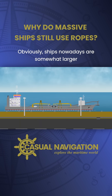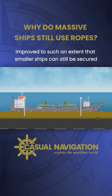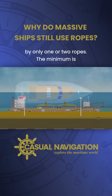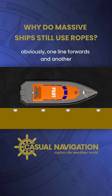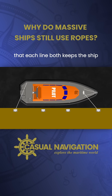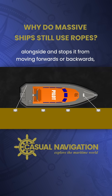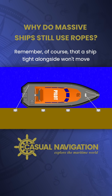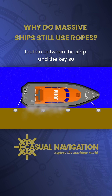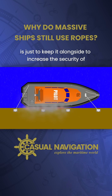Obviously, ships nowadays are somewhat larger than ships from years gone by, but rope technology has also improved to such an extent that smaller ships can still be secured by only one or two ropes. The minimum is one line forwards and another line aft, at less than 45 degrees to the ship, so that each line both keeps the ship alongside and stops it from moving forwards or backwards. A ship tight alongside won't move forwards and backwards anyway due to friction between the ship and the quay, so the priority when using only two lines is just to keep it alongside.